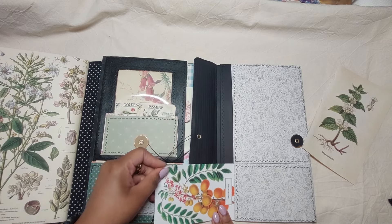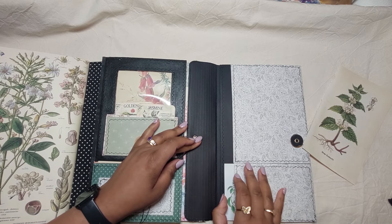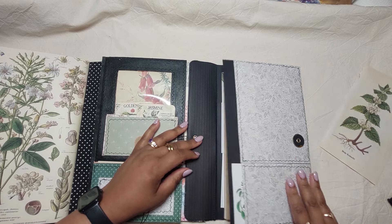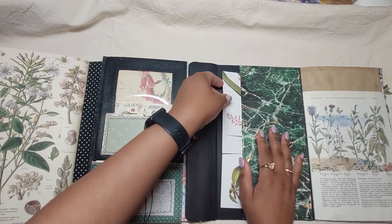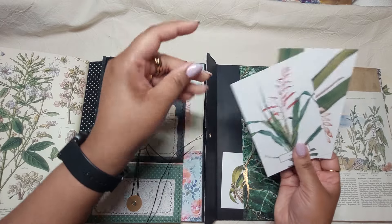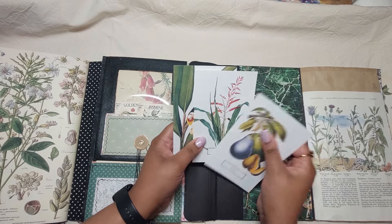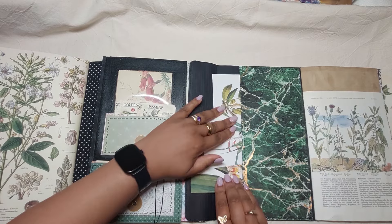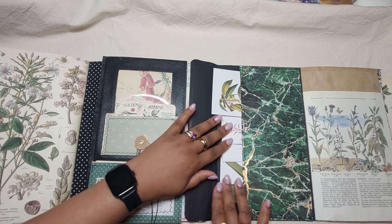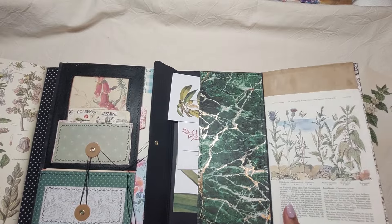This fits precisely in here — the measurement was perfect for that. Then you open it and again it's another journal with some more of these beautiful postcards in this pocket, and more writing space. My table is barely big enough!